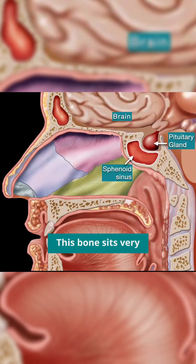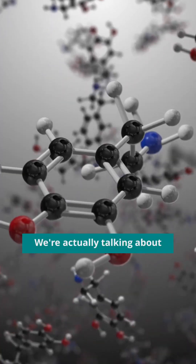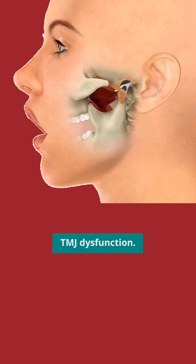This bone sits very close to the pituitary gland. So if this bone is off or misaligned, we're not just talking about looks — we're actually talking about hormone imbalance, stress, problems with the visual system, and TMJ dysfunction. This bone is called the sphenoid bone, and it's a keystone of your skull.